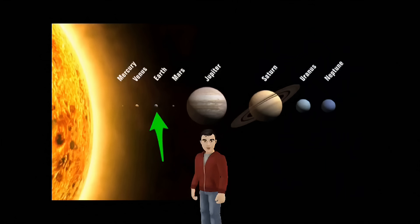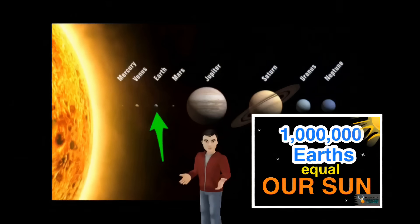Whoa, when you look at it like that, it's crazy. Look at the Earth here with the green arrow compared to the other planets. We're tiny. And compared to the Sun, we're so small. It would take one million Earths to fit the size of the Sun.